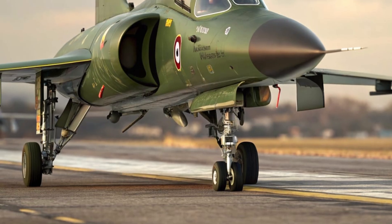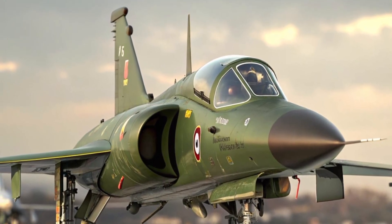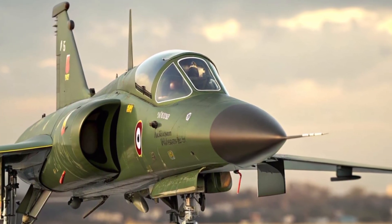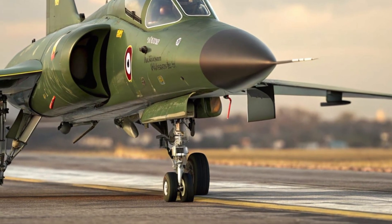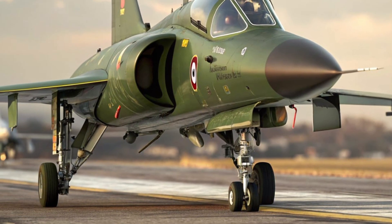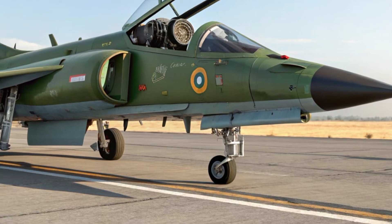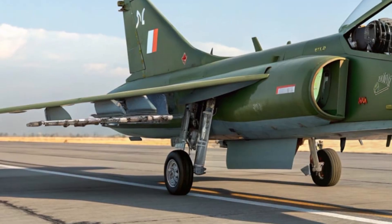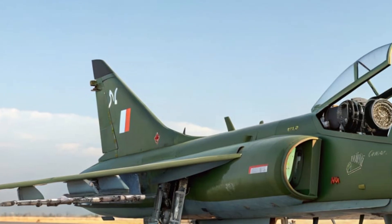With these advancements, the 2026 HAL Tejas MK2 is set to replace older aircraft like the MiG-21 and strengthen India's indigenous defense capabilities. It is not only a symbol of national pride but also a practical step towards self-reliance in military aviation. The Tejas MK2 represents a perfect blend of modern design, advanced technology, and versatile mission capabilities — showing how far Indian aerospace engineering has come and highlighting the country's determination to build world-class fighter jets.